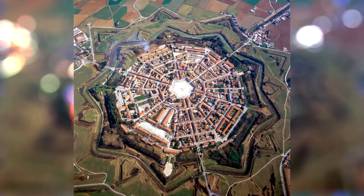Palmanova è famosa praticamente in tutto il mondo perché è una città fortezza a forma di stella a nove punte ed è stata costruita dai veneziani nel XVI secolo. Per entrare in città ci sono tre porte: Porta Aquileia, Porta Udine e Porta Cividale, che è l'ultima e quella che avete visto nell'intro del video.